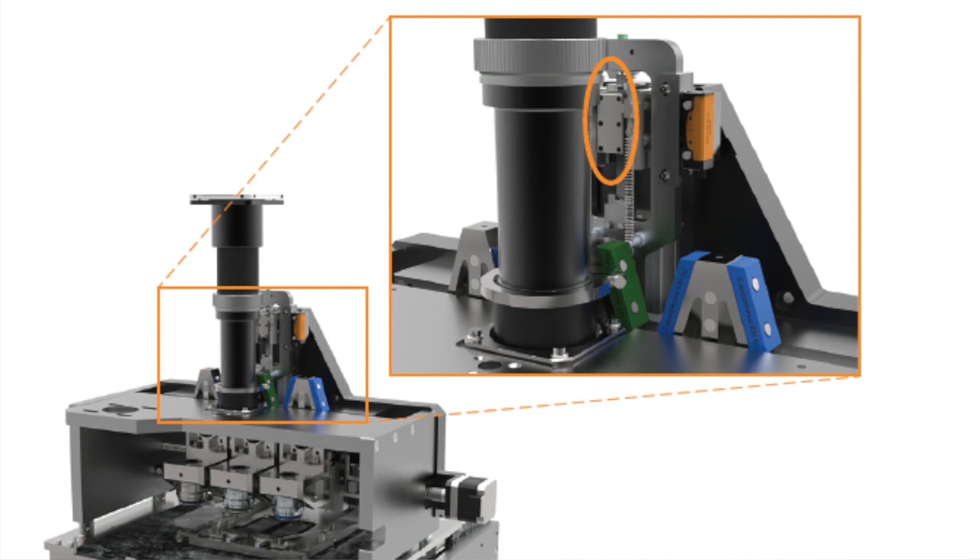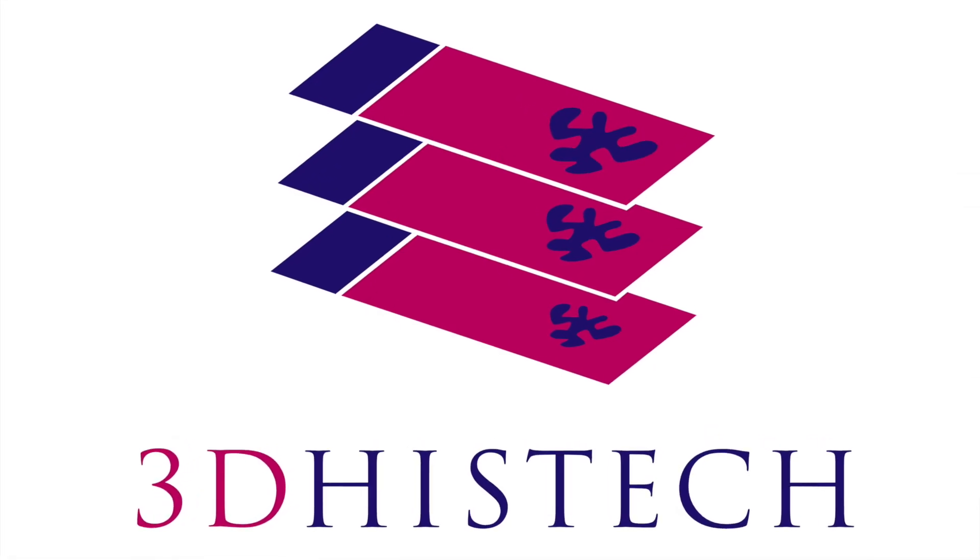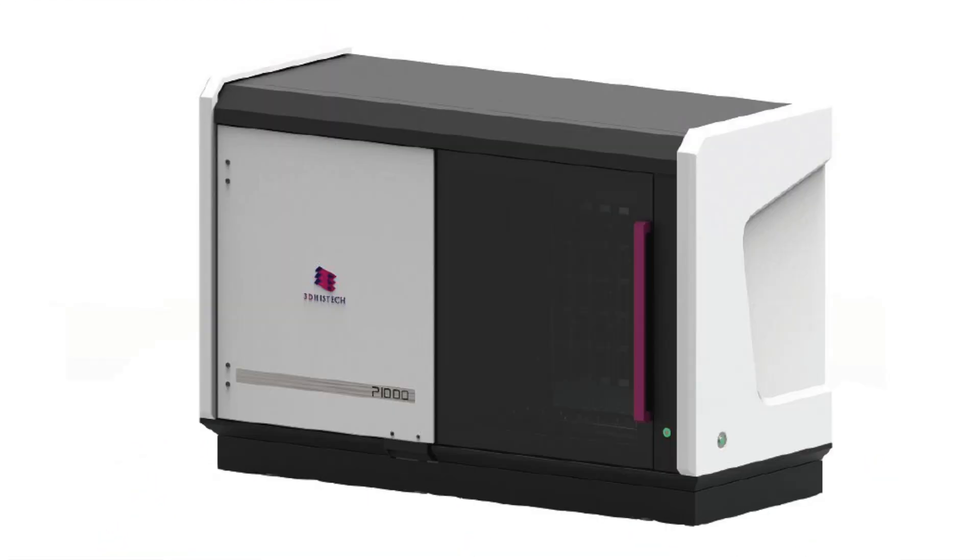The Z direction focuses on the sample and creates the image that they later analyze. They have a big demand from their customers — for example, hospitals — that require a number of samples each day to be analyzed, so that their patients can get faster feedback from the test to finding the right diagnosis.